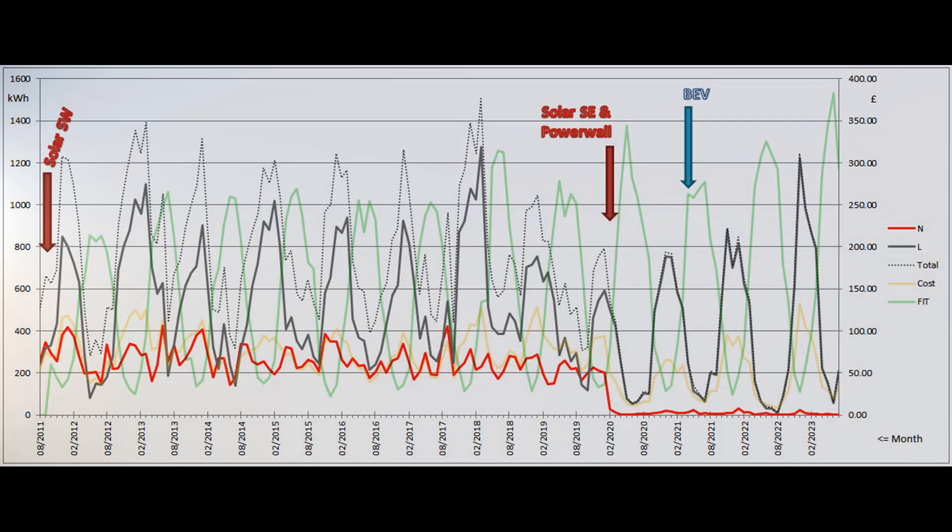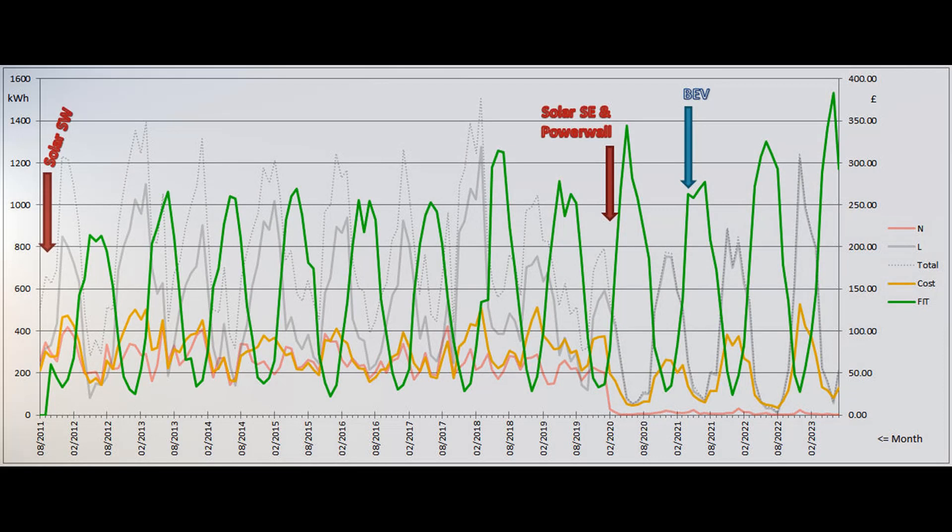This final graph shows a summary of our grid electricity usage over the years since our move here in the summer of 2011. The grey and red lines show the number of low-rate and normal-rate grid units used each month as measured on the left-hand scale. The monthly electricity bill is shown by the yellow line on the right-hand scale, and the green line shows the monthly contribution to the feed-in tariff payments for the old southwest array's production.